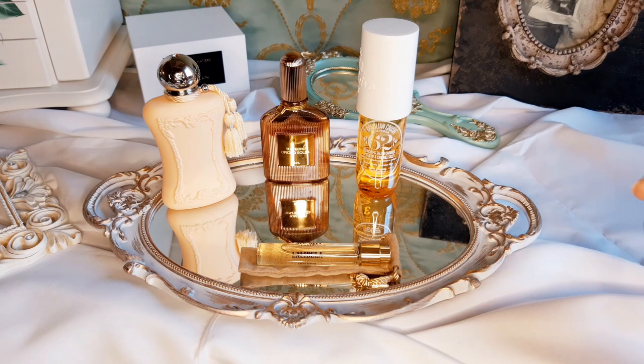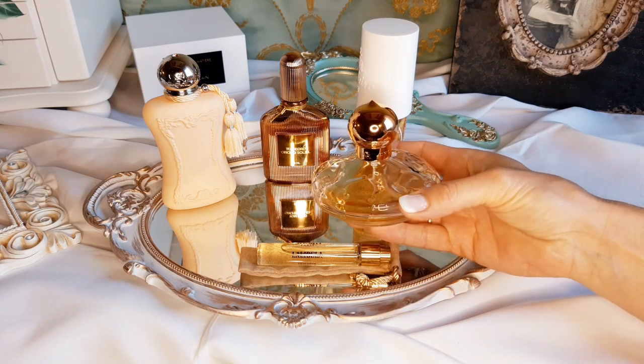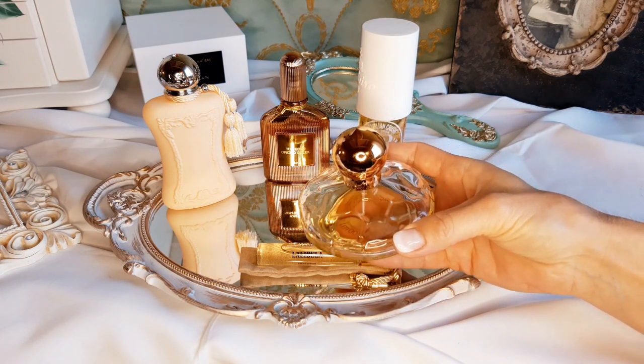The last one is an old and all-time love with a lot of scent memories for me — it's Casimir by Chopard, an oldie but a goodie.